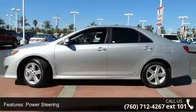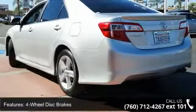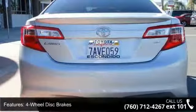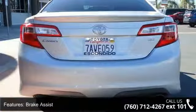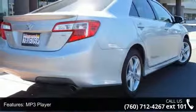This vehicle's top features include front-wheel drive, power steering, 4-wheel disc brakes, brake assist, MP3 player, auxiliary audio input, Bluetooth connection, pocket seats, pass-through rear seat and rear bench seat.